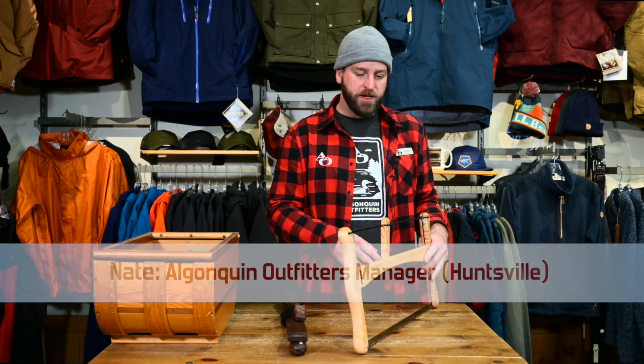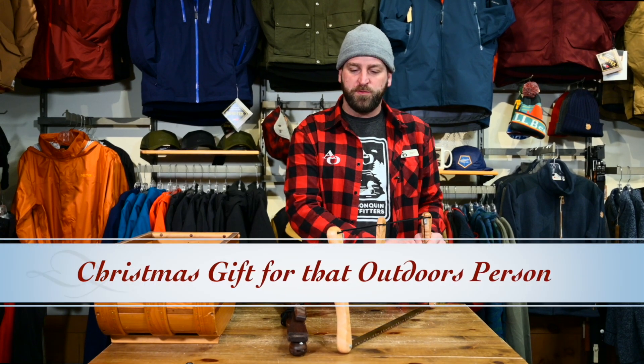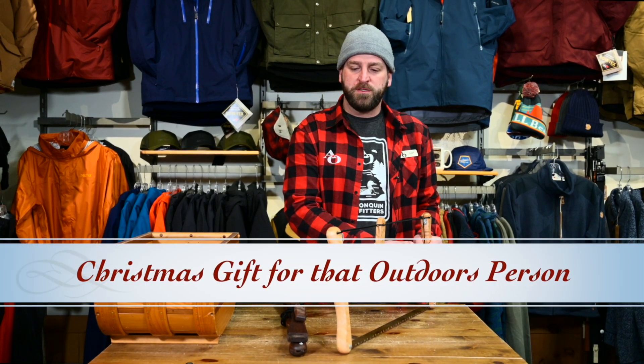Hey everybody, my name is Nate. I'm the store manager here at Algonquin Outfitters in Huntsville and today we're going to talk about some Christmas gifts for the outdoors person in your life.